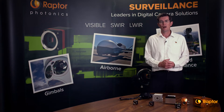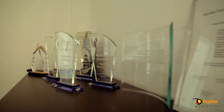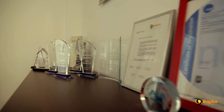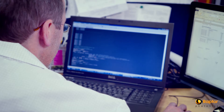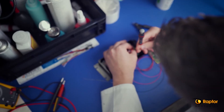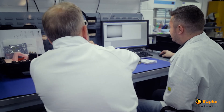In 2018, we set up Raptor Photonics Inc., which is our US operation to support and service our North American customers. Raptor's core business is targeted at the OEM market. Since we were set up in 2006, we've focused on building our credentials and capabilities to meet our OEM customer needs.